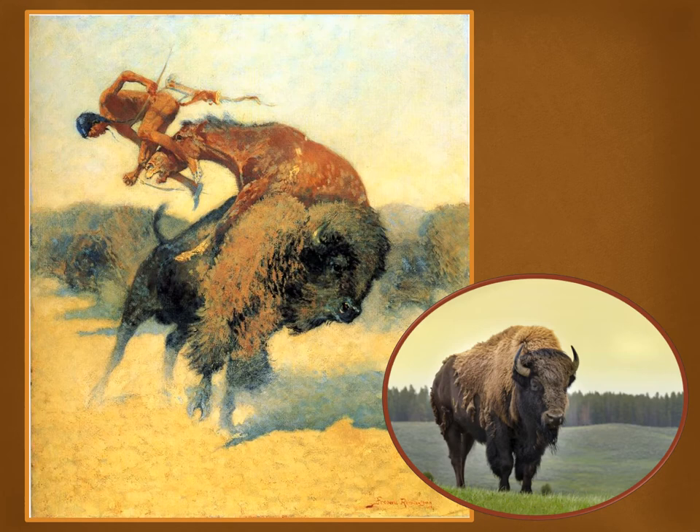Beware — buffalo, or more accurately bison, can be dangerous. American Indians were expert buffalo hunters, but even they ran into trouble with these large, powerful, and fast animals. Bison were an important food source for many American Indians of the Old West. No part of the animal was wasted — they used the fur for warmth, the hide for teepees, and the bones for tools.